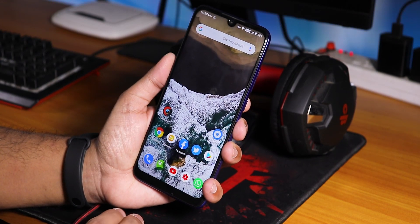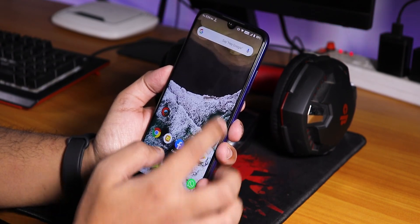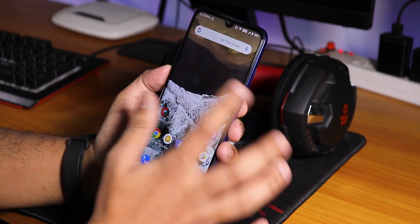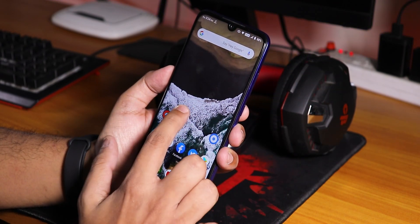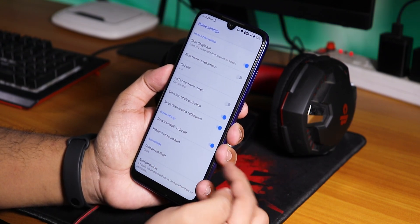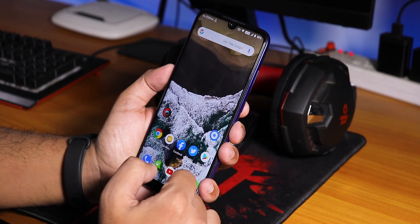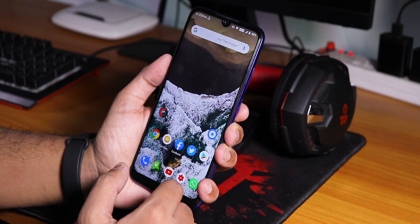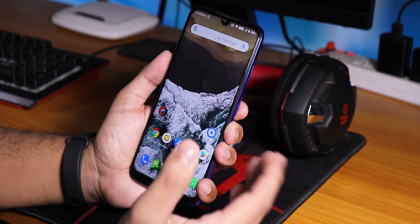Talking about the stock launcher: we have the Trebuchet launcher, not Quick Step. To the left we have Google Now cards, and you can swipe down anywhere on the home screen. There's no double tap to sleep from the home screen, but double tap to sleep on the status bar does work fine from this launcher. The launcher settings are pretty simplistic — it's better than the Pixel launcher but not quite as feature-rich as other launchers, so don't expect that.